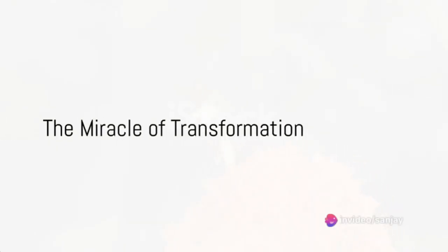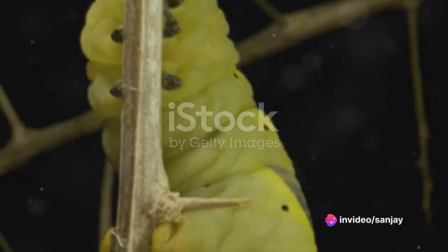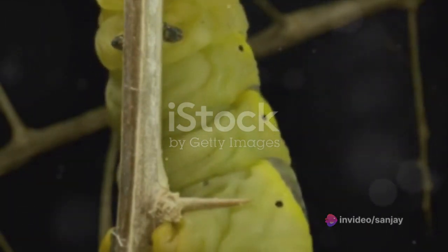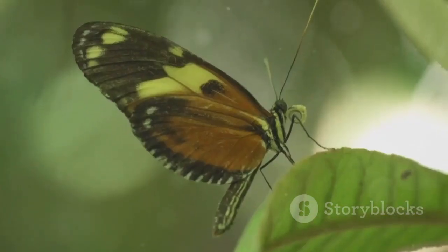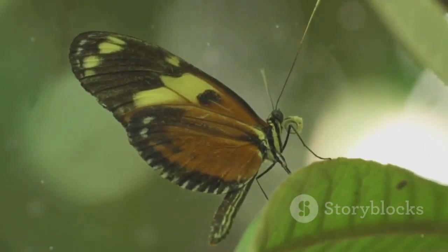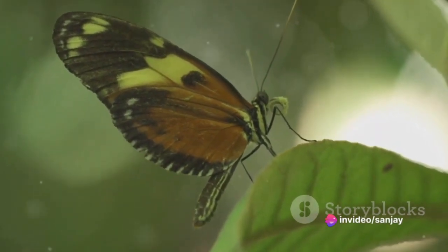Have you ever wondered how a butterfly comes to life? The transformation of a caterpillar into a butterfly is one of nature's most profound miracles, a process filled with beauty and mystery. Today we delve into the magical journey of a butterfly's life cycle, from a tiny egg to a fluttering marvel of nature.